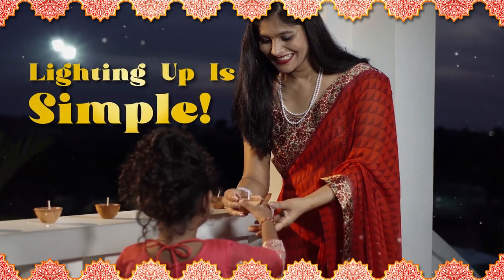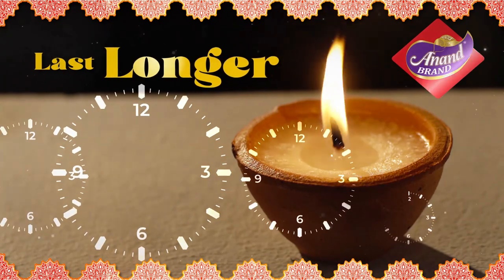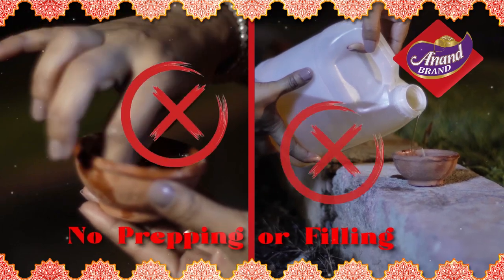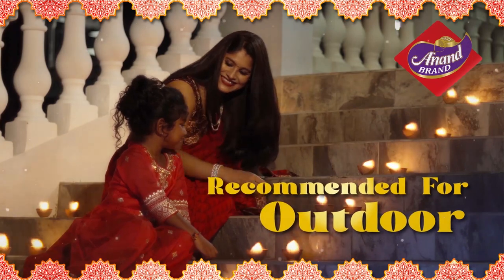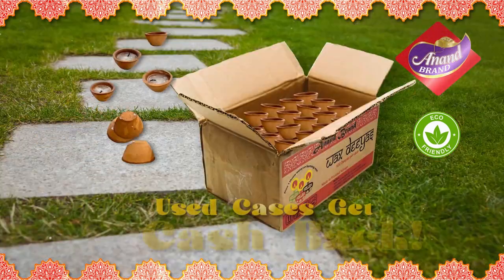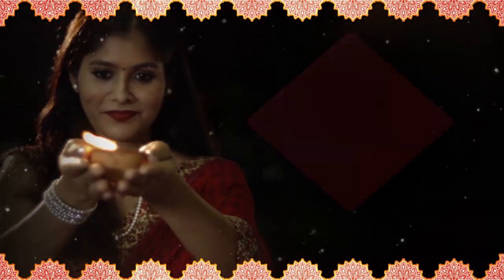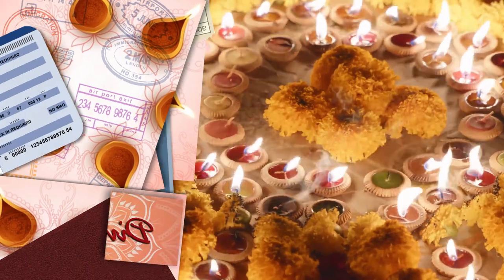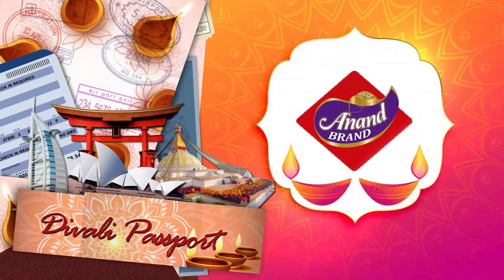Lighting up for Diwali just got simple with the easy-to-use Anand Brand Wax Diyas. They're scientifically engineered to last longer, burn brighter, and keep on lighting. Anand Brand Wax Diyas do not require any prepping or filling and have less spillage and cleanup. These Diyas are recommended for outdoor use and can withstand light wind and rain. Plus, they're eco-friendly. Redeem your used cases for cash back. So put some green innovation into your Diwali celebrations with Anand Brand Wax Diyas. Diwali Passport, brought to you by Chattuck Food Products and Anand Brand Wax Diyas.